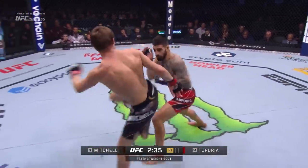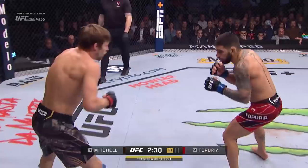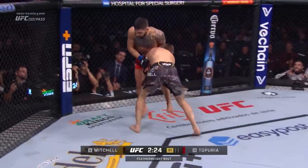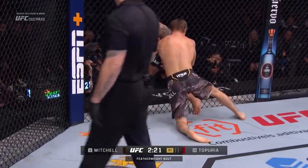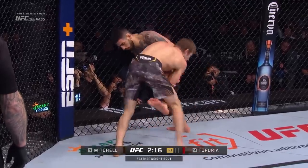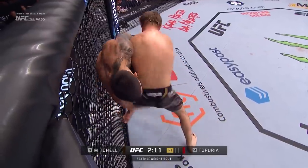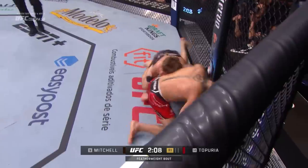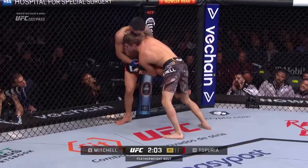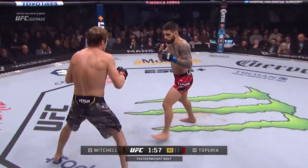It appears to have been a headclash that caused that opening on the left eyebrow of Mitchell. Good front kick up the middle by Bryce, and a good right hand. There's the shot — he's got the single. Wrestle one leg. Great job pushing him to the side of the octagon to try to get hands locked. He tripped him — very unconventional takedown. Topuria right back up to his feet. Great job by Ilya.